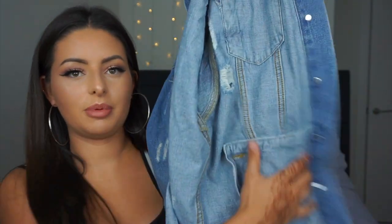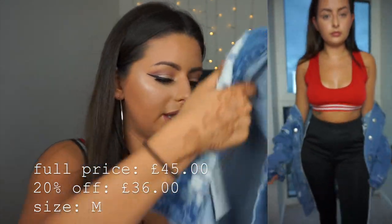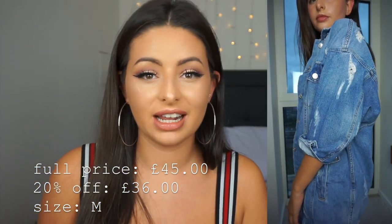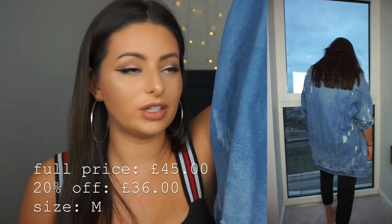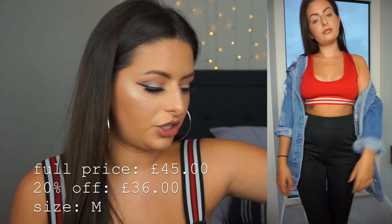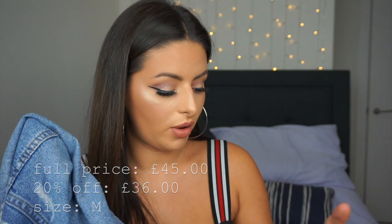Speaking of denim jackets, this next thing is a denim jacket. I picked this up mainly because I love the distress detail — the collar is super distressed, which I think is really cool. The thing I love most is that it's actually a longline one, so it goes beyond my bum. That means I can wear leggings with something that doesn't cover my bum and still be covered by this jacket. It'll also look really cute worn off the shoulder over that dress. It's really not that expensive, especially with the 20% off.